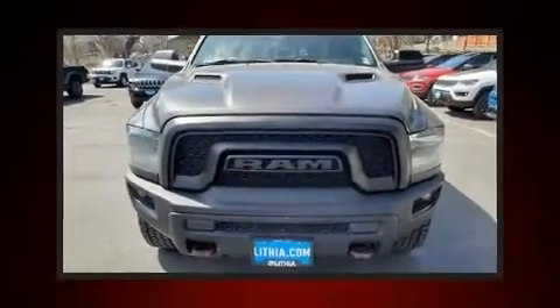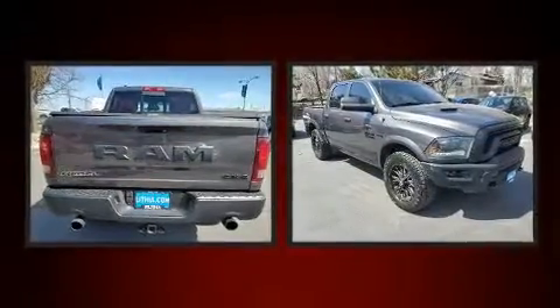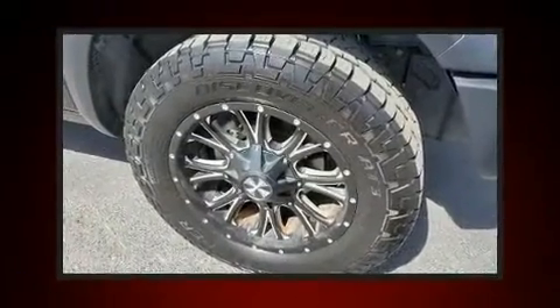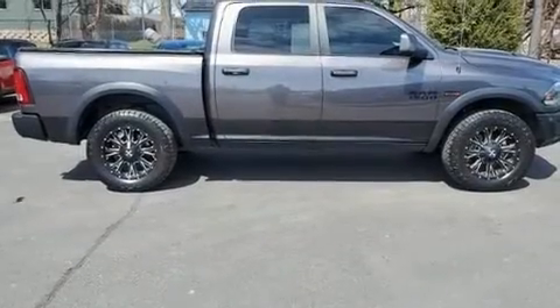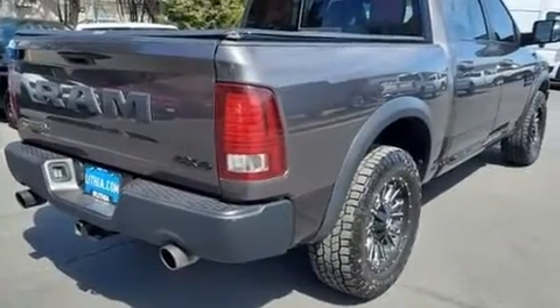Discerning drivers will appreciate the 2015 Ram 1500. This four-door, five-passenger truck has just over 90,000 miles. Smooth gear shifts are achieved thanks to the powerful eight-cylinder engine. And for added security, dynamic stability control supplements the drivetrain. Four-wheel drive allows you to go places you've only imagined.